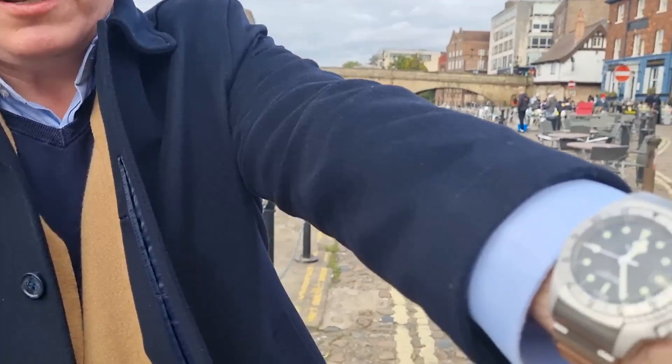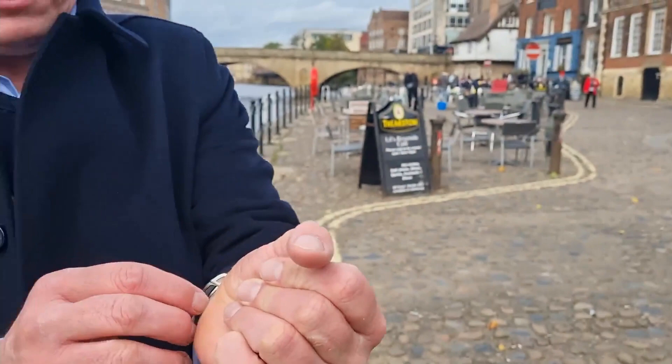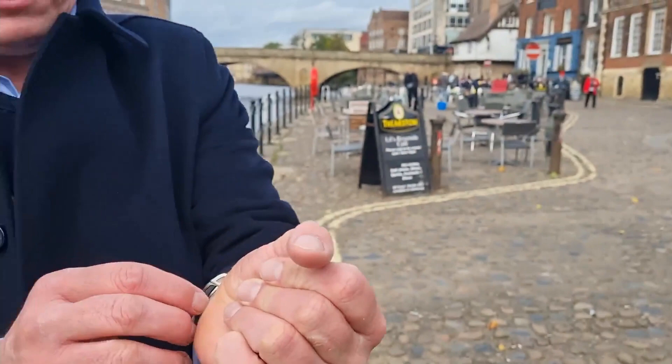But here today, specifically, to talk about my new watch. Yes, it's the Tudor Black Bay P01. I recently did an unboxing of this watch and I've got to say it is absolutely splendiferous.